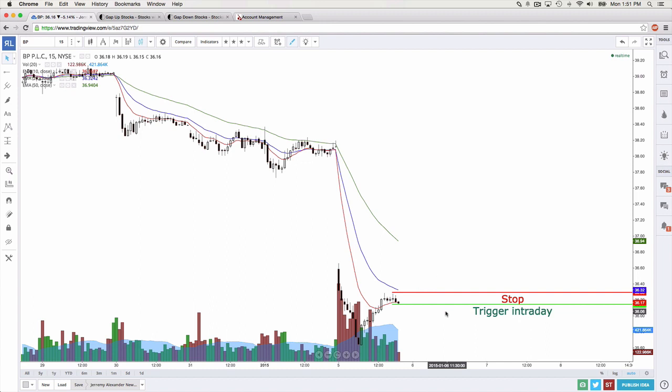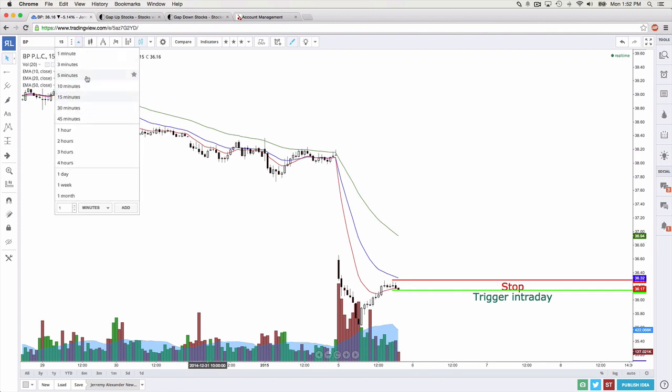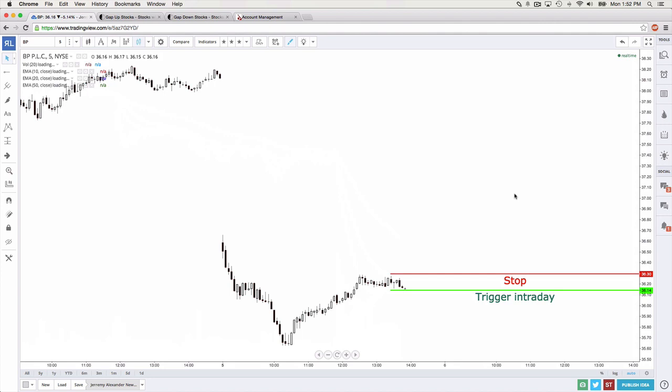The bottom line is I'm okay with taking this trade and absolutely nothing happening on it — because it could work. I'm willing to risk one R to make more. Best thing you can do is trade in the direction of the trend, trade with the edge, all that jazz.